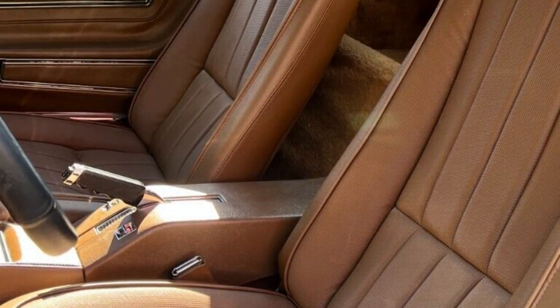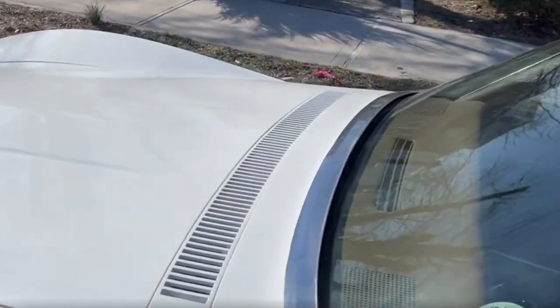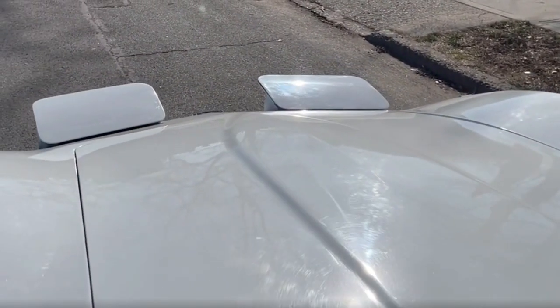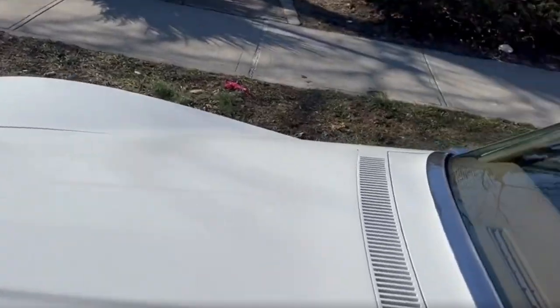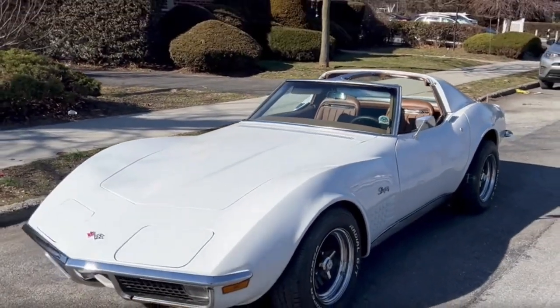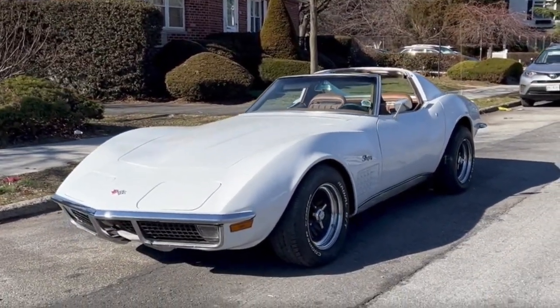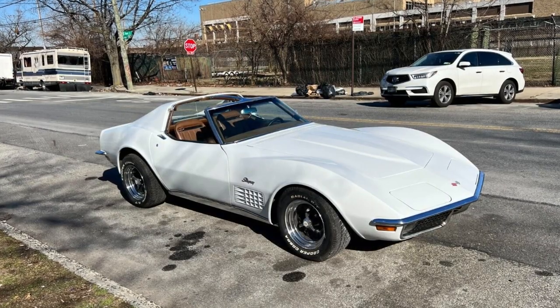The power windows work great. All the gauges, indicators, and lights work as they should. The headlights go up and down with the switch, sometimes slowly, but they do work. Overall, it's a great classic car with a numbers-matching original drivetrain — not a perfect show car or museum quality, but something you can get in and have fun with, yet it still has collector car value.